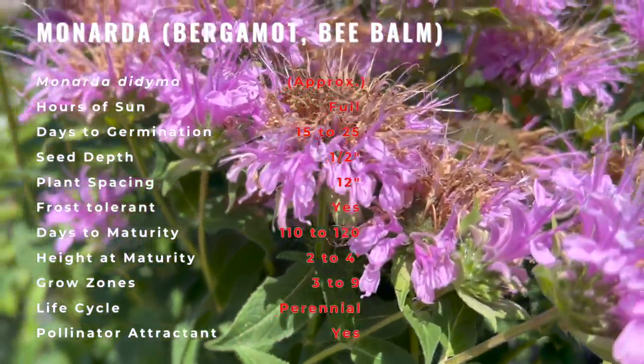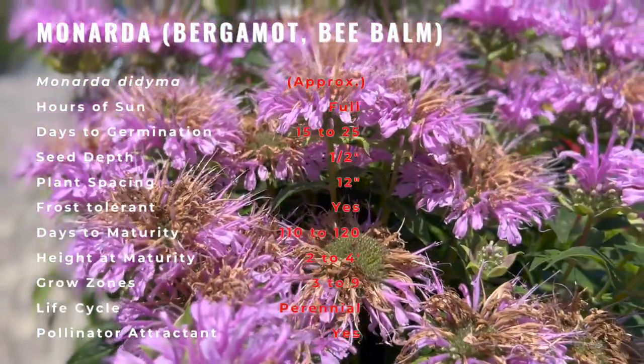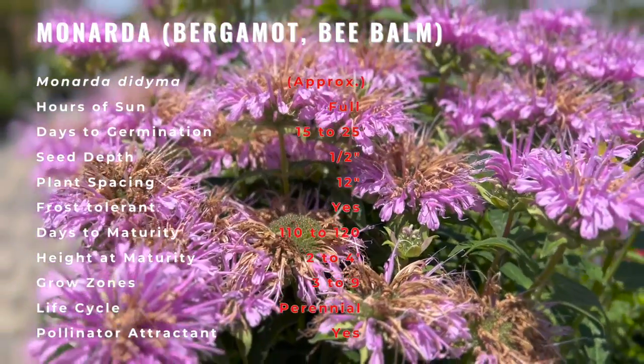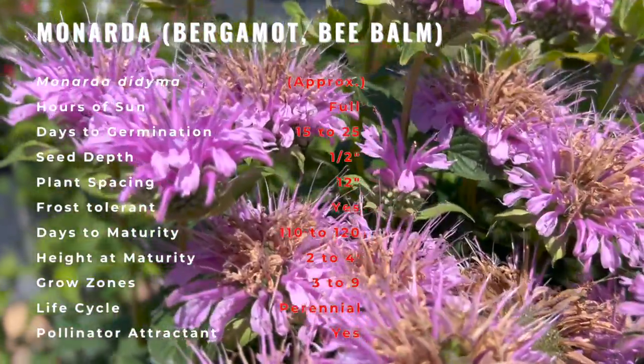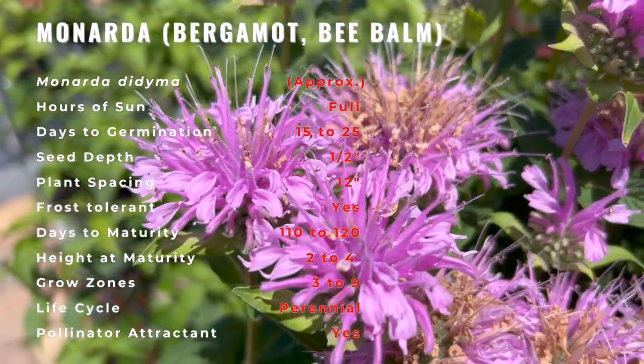This plant attracts hummingbirds and is a larval host to the hermit sphinx, orange mint moth, and the raspberry pyrausta. Bee balm can help attract beneficial bugs to the garden, making it an ideal companion plant for a variety of vegetables, from squash to tomatoes. It also goes well with many flowers, including Coreopsis to Rudbeckia.